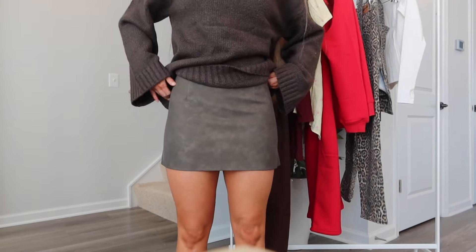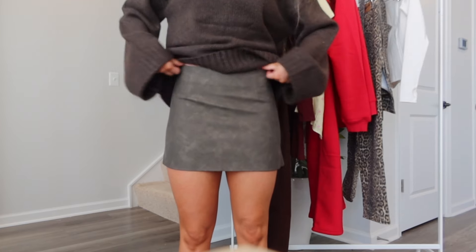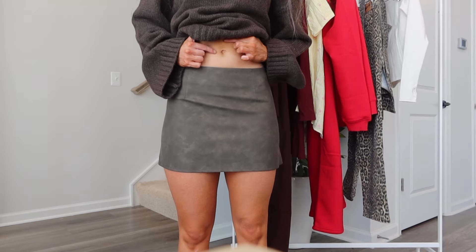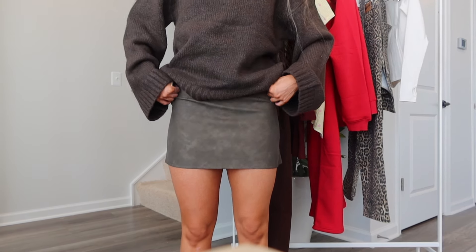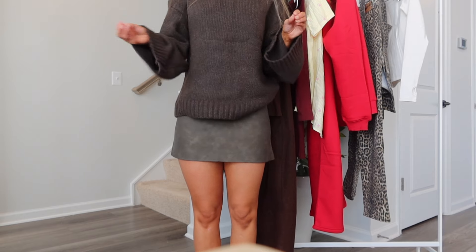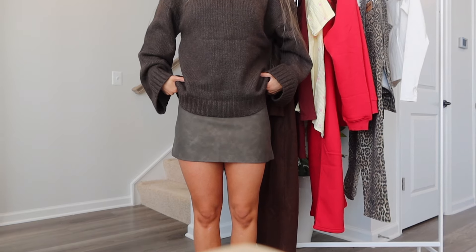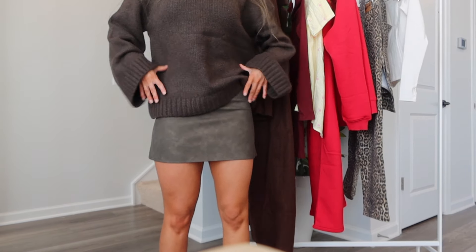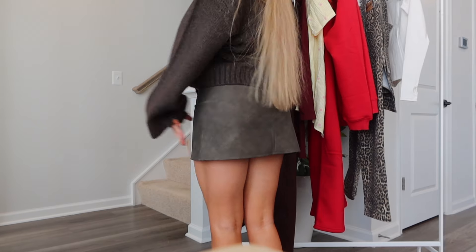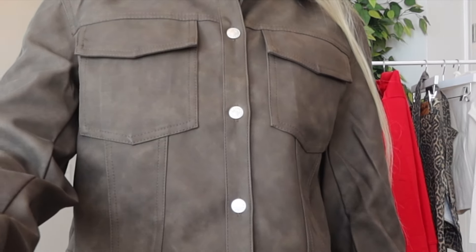I would definitely recommend sizing up in the skirt — I did extra small and it is snug. I was able to zip it up but I literally cannot move. It's tight on the butt. It is a faux leather, mid-rise — my belly button is just above it at my hip bones. If I pull it high rise, booty cheeks are out. I miss high rise being a trend. I'll be wearing this with a sweater that covers my belly. I wish this was a skort.